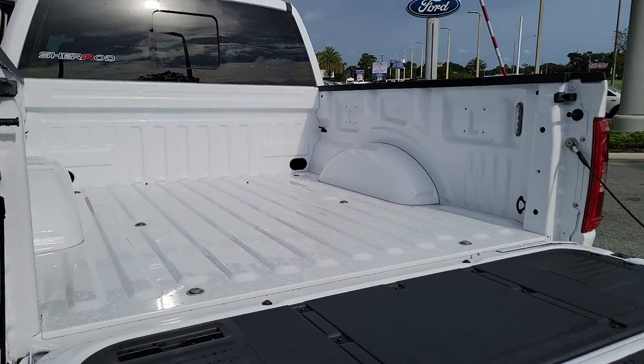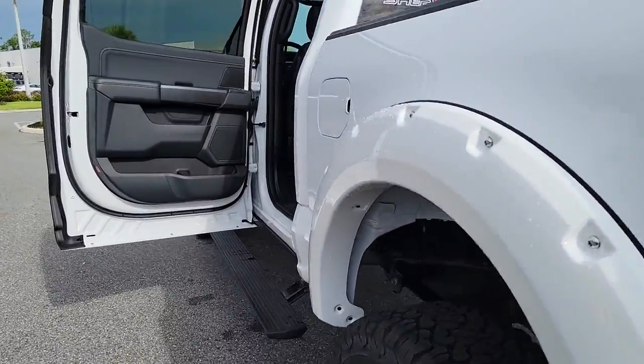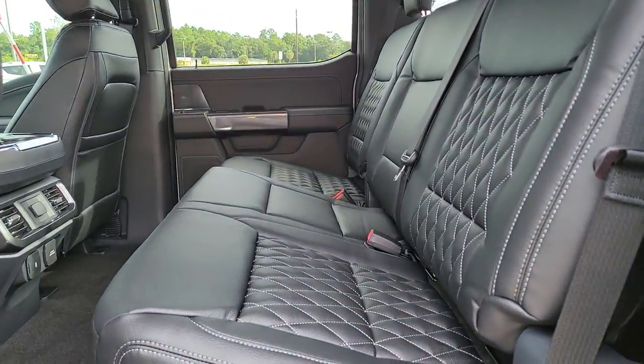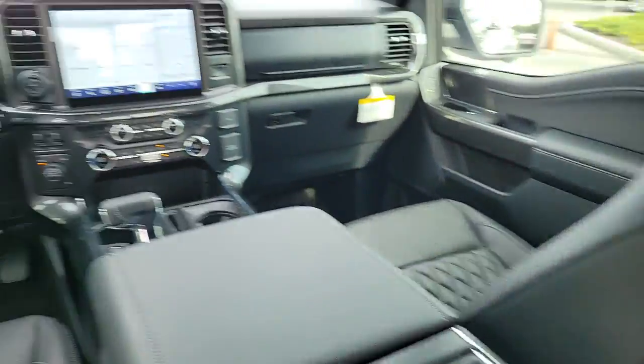These are just some of the great options this vehicle comes with: keyless entry, four-wheel drive, heated mirrors, lane-keeping assist, remote engine start, fog lamps, backup camera, steering wheel audio controls, blind spot monitor, Wi-Fi hotspot.